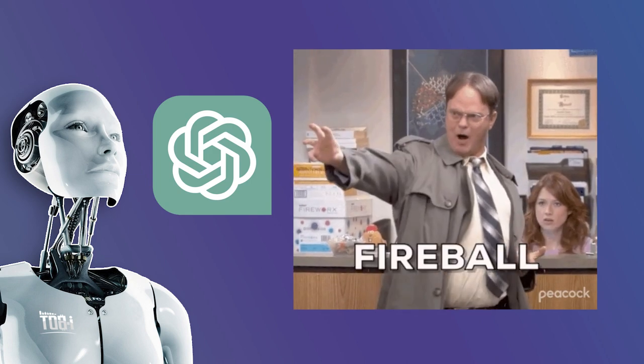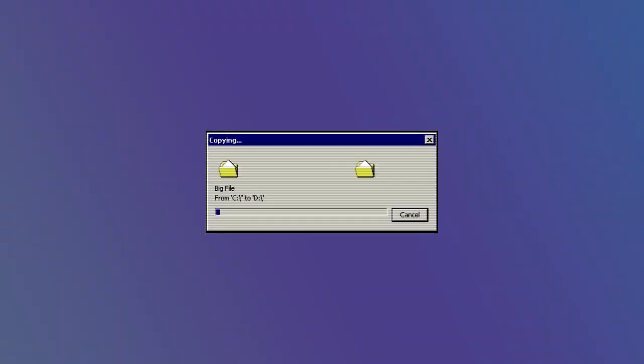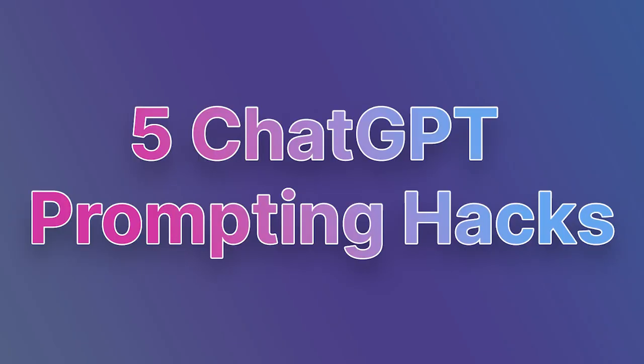But as magical as it may seem, it can also be daunting and overwhelming. In a world that's constantly evolving, staying up to date is essential. Watch till the end of this video to see 5 proven ways to refine your ChatGPT prompts and hone in on this technological sorcery.